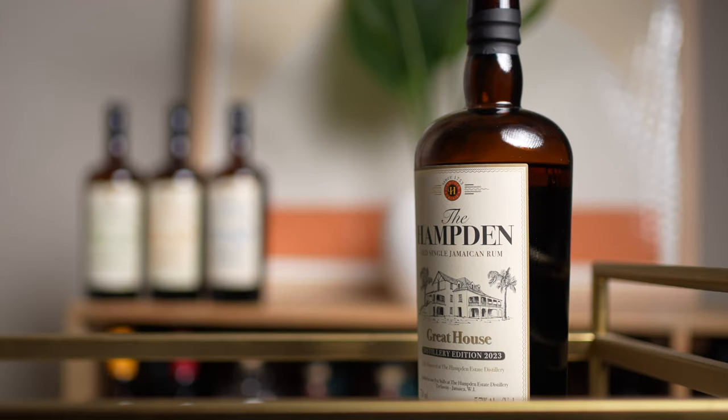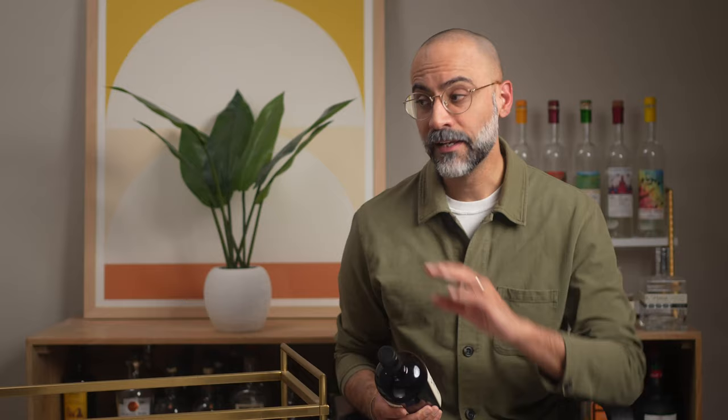A couple of weeks back the newest release in Hamden Estate's Great House series was released — the 2023 edition. The Great House series is an annual release that typically comes out at the end of the year. Each release is a blend of different aged Hamden marks or distillates. Each time a new Great House has come out I keep telling myself I should taste it alongside the previous releases, but I never get around to it. But now I've got a YouTube channel, so we're totally doing it.